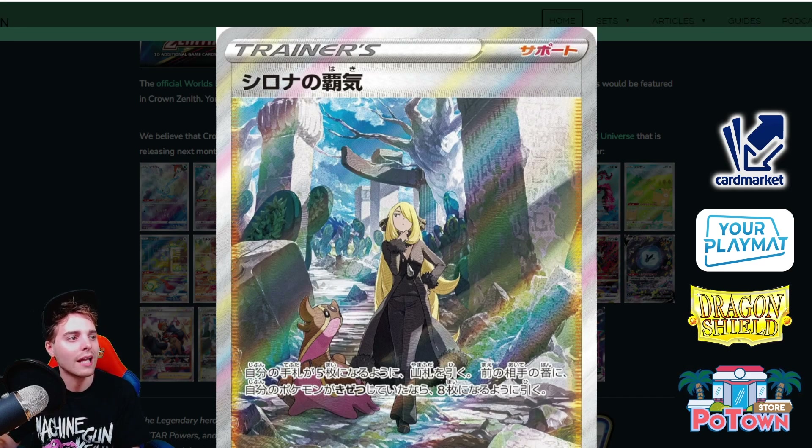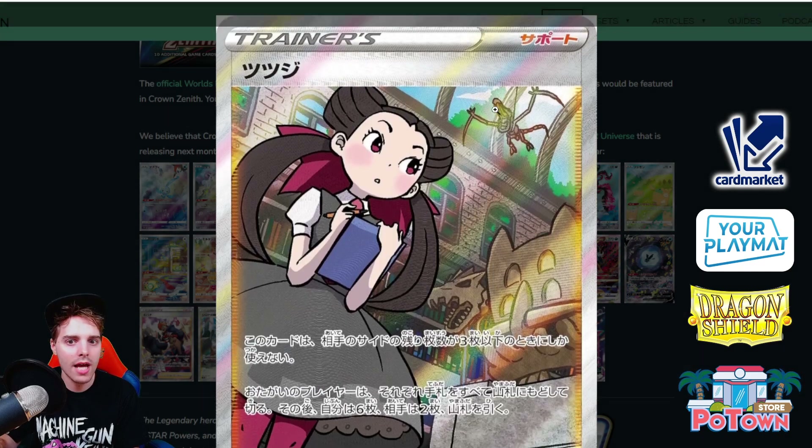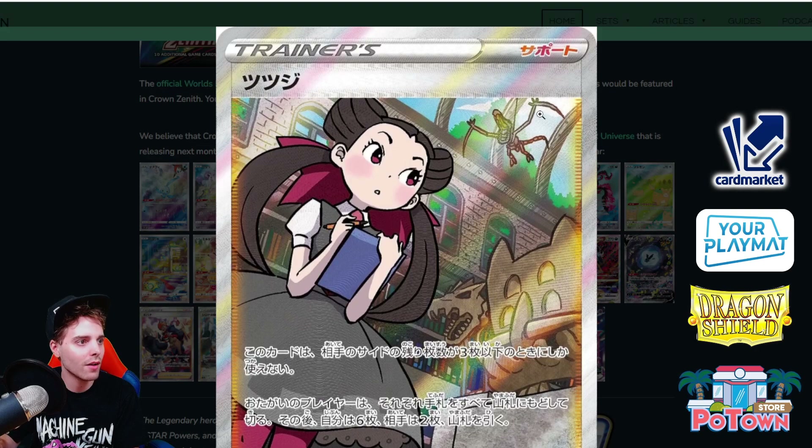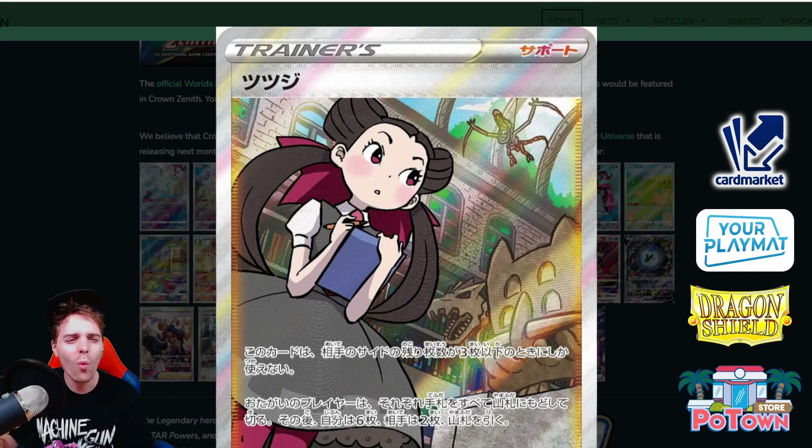Then there's Roxanne — with an Aerodactyl skeleton, Bastiodon, and Tyrantrum in the background. She is all into Fossil Pokemon. Roxanne looks super cute in this artwork. The current Roxanne I play is always a hit — I Roxanne the opponent and they always draw into Research.